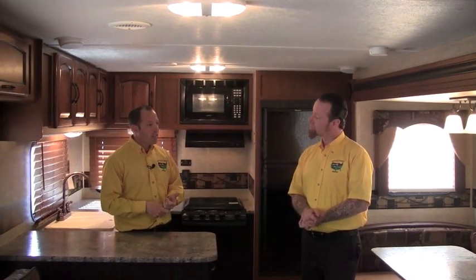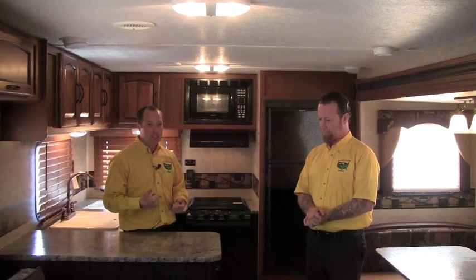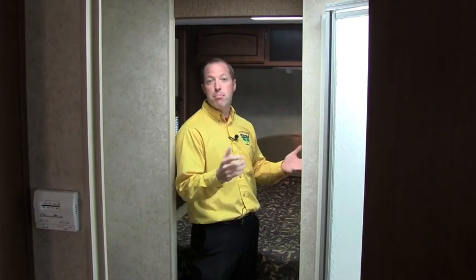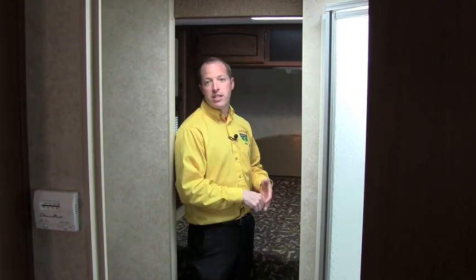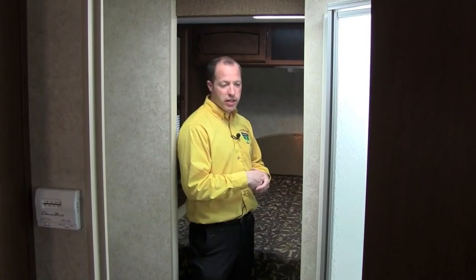Randy is going to take us through the outside because there are some really nice electronic features out there that will surprise people. But first, let me quickly take you through the front bedroom of this 293. The Springdale lineup covers all floor plans — not just the 293 and 298, but bunk houses, full-size family trailers, and all the way to park models. They cover a lot of bases, and that is why they're the number one selling travel trailer.